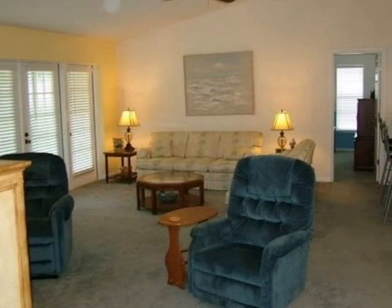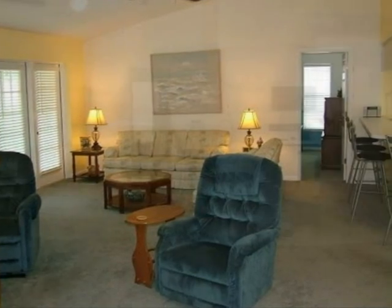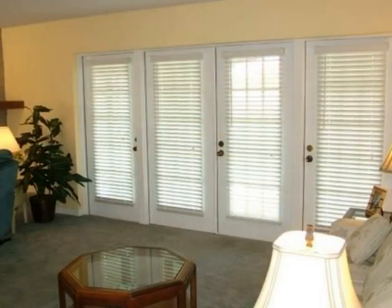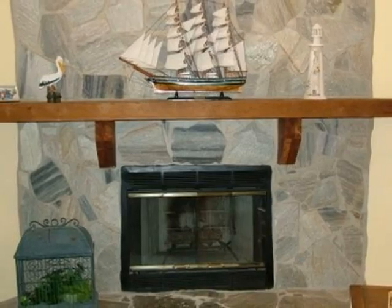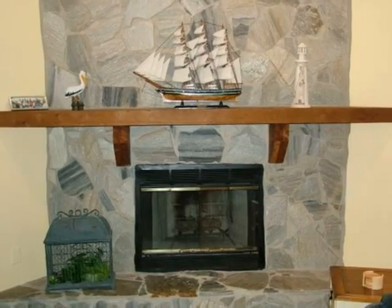Vaulted ceilings and open design create a very pleasant entertaining area. You will really enjoy a chilly January day in Florida around this cheerful fireplace.